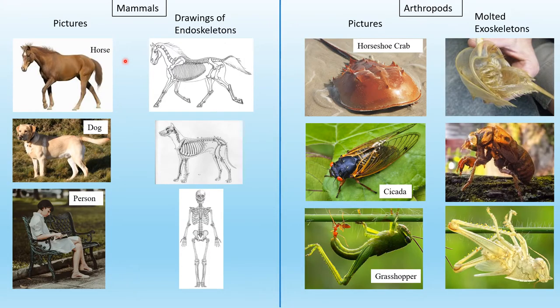Here we have some examples of mammals and arthropods. These are the endoskeletons of a horse, a dog, and a person. And over here we have the molted exoskeletons of a horseshoe crab, a cicada, and a grasshopper.